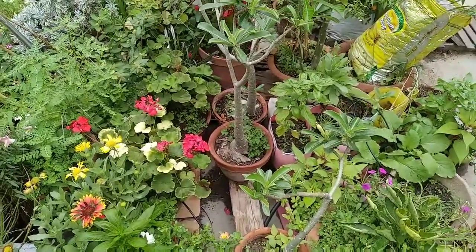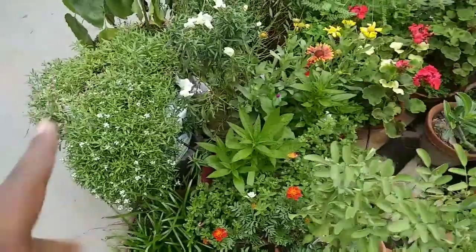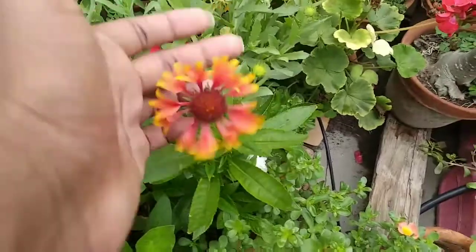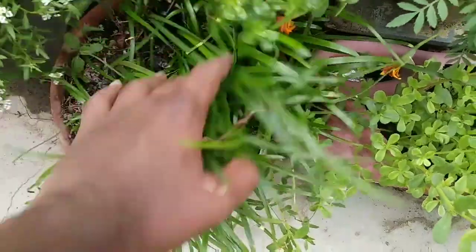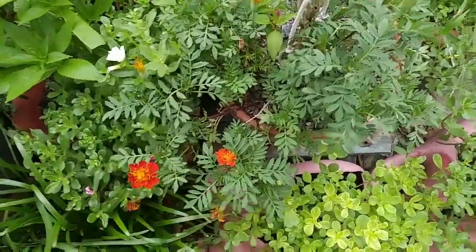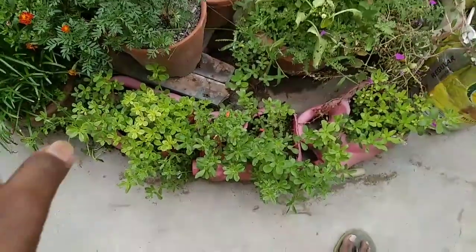I am a bit of a lazy gardener — I last added liquid fertilizer in February or March, and this is May, yet they are doing so well. They bloomed very well last season too. Here I have gladias, geranium, the rain lily update, and some marigolds that have self-seeded and are now blooming on their own in this spot.